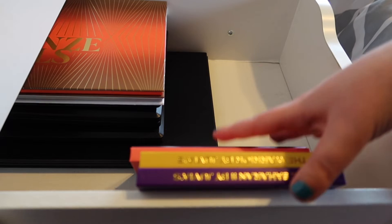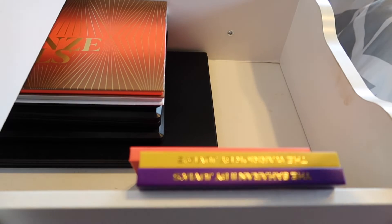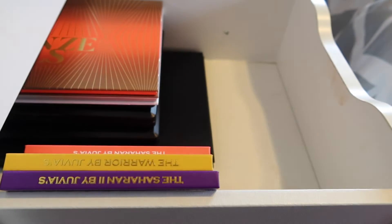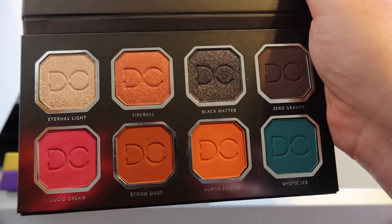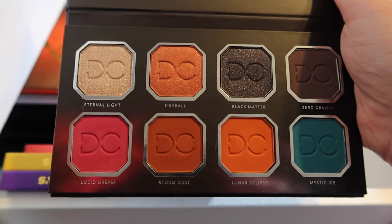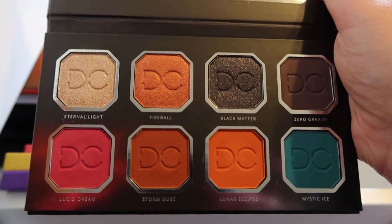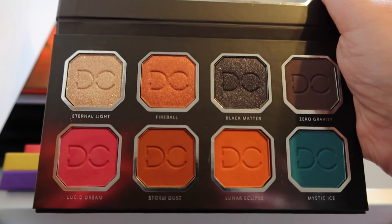Now we're moving into these palettes — I have one not Juvia's Place and then three more Juvia's Place. This is Celestial Thunder by Dominique Cosmetics, which I got in a BoxyCharm. It is a fairly neutral palette, more on the warmer side with a pop of blue. This is a palette I have not used that often, but I do enjoy it when I use it. It isn't one of my favorite BoxyCharm palettes I've ever gotten — not the best, not the worst.